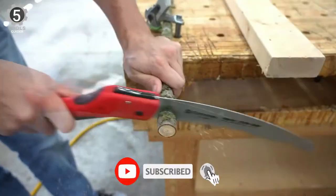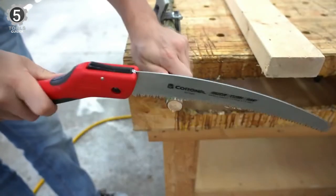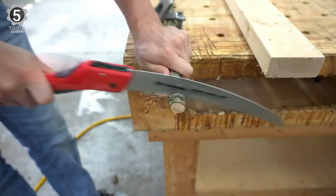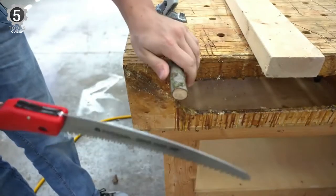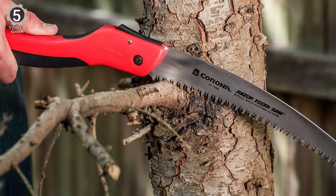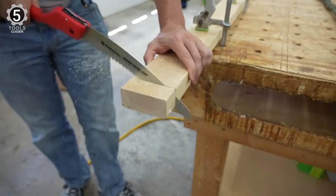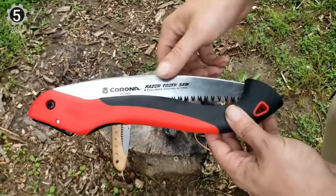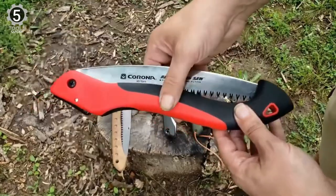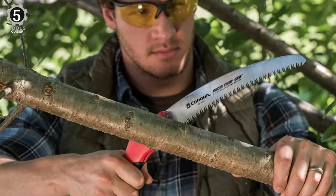The curved blade of this handsaw is made of hardened steel. The length of the blade can be chosen from 7, 8, and 10 inches. This 10-inch blade is ideal for cutting up 6-inch thick branches or trunks. It's also equipped with 6 teeth per inch, which makes the cut smoother and faster. Its compact, lightweight, and portable design make it easy to carry around and use anywhere. It is an excellent tool for pruning branches of trees and shrubs.